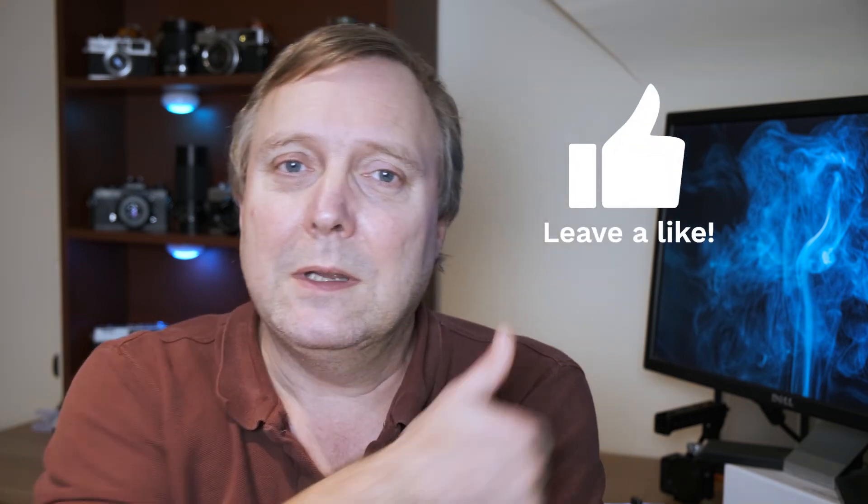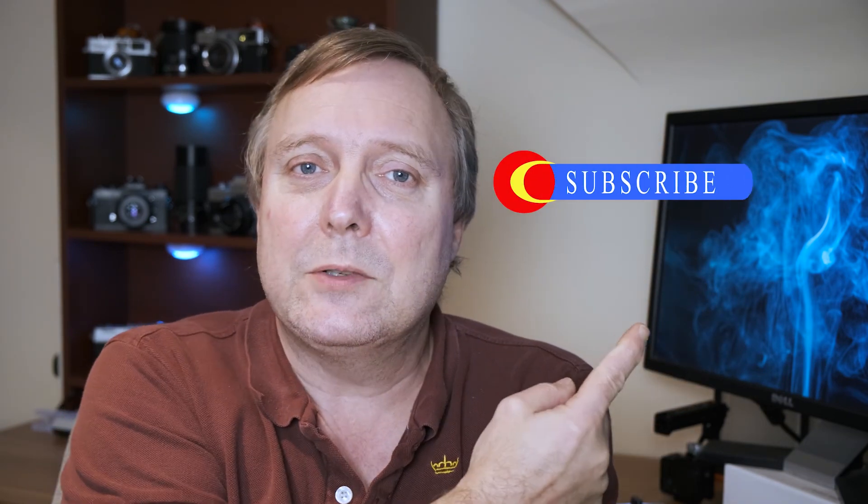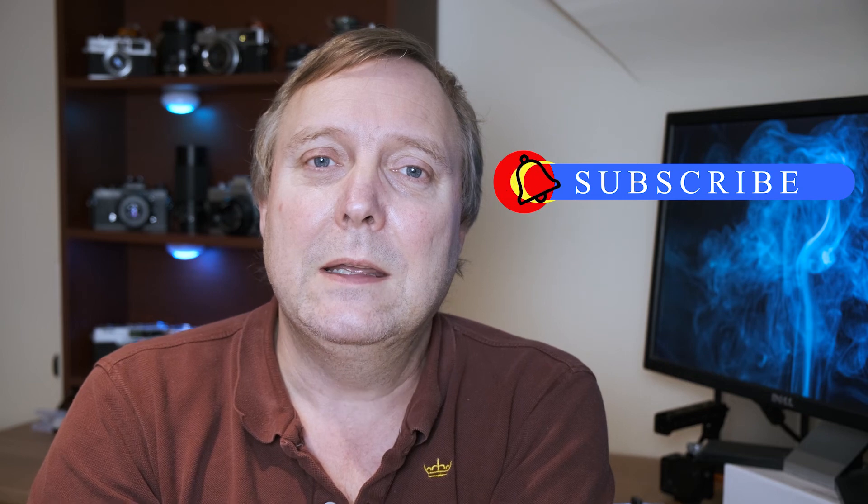If you enjoyed the video, give it a thumbs up. If you didn't, give it a thumbs down. If you want to see more videos like this, hit that subscribe button. And if you want to be notified, hit that bell button. Until next time, see you later.